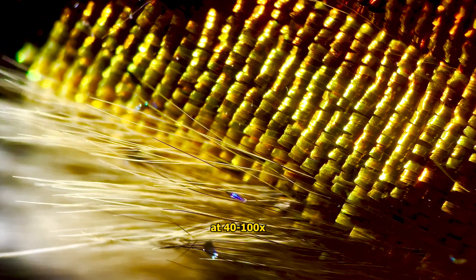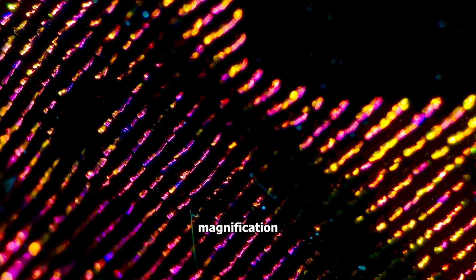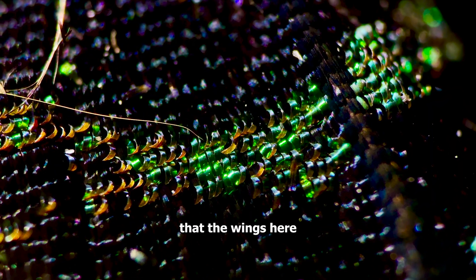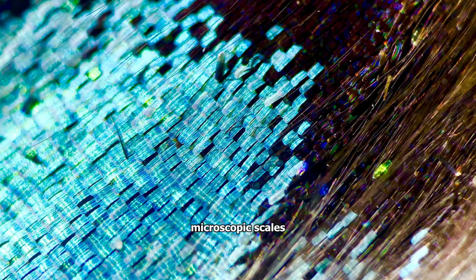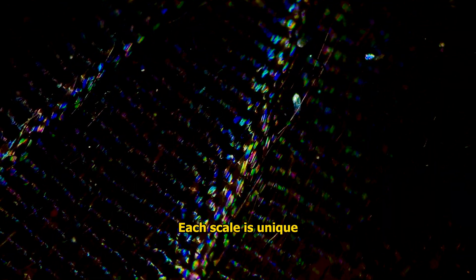This is what the wings look like at 40 to 100 times magnification. It appears that the wings are made up of hundreds of thousands of tiny microscopic scales. Each scale is unique, but together they form a vibrant beautiful colour and pattern.